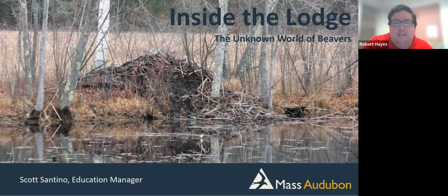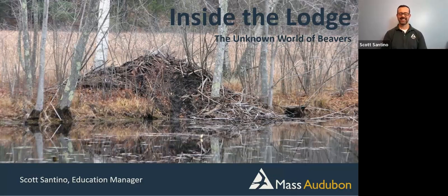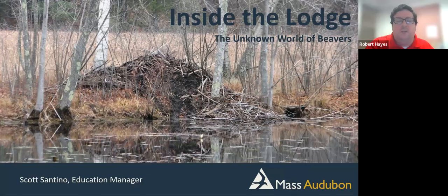This program is led by Scott Santino, who's the education manager and teacher naturalist at the Ipswich River Wildlife Sanctuary in Topsfield, where he has been leading nature education programs for Mass Audubon since 1999. We want to thank the Friends of the Tewksbury Library for sponsoring. For all 75 plus of us watching live, let's give a big virtual round of applause to Scott. Scott, you can take it away.